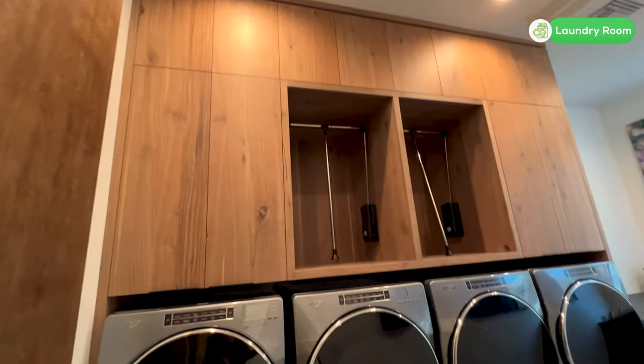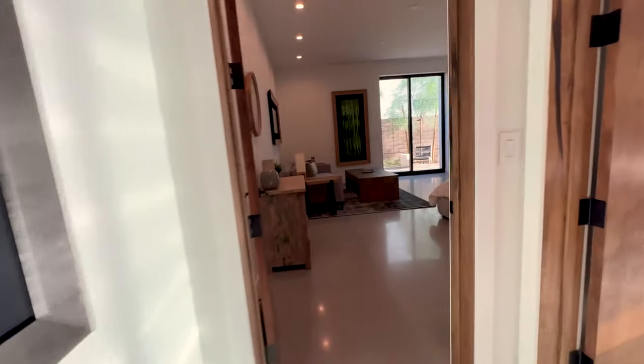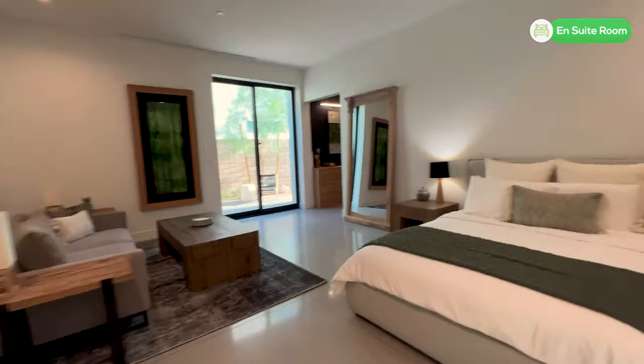There are two washing machines, two dryers, and tons of space. Just an unreal use of the space.